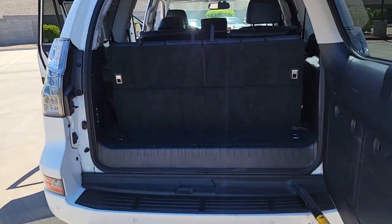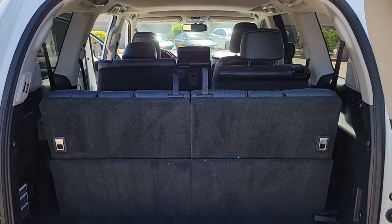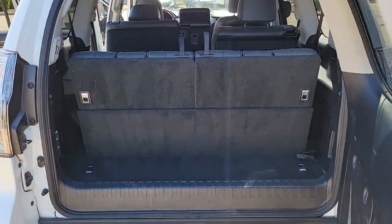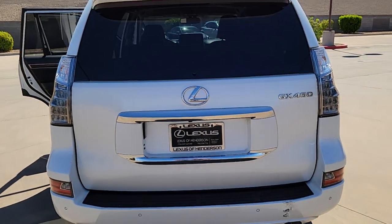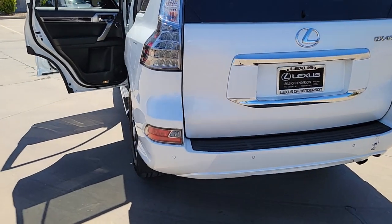These are just some of the great options this vehicle comes with: navigation system, keyless entry, sunroof/moonroof, fog lamps, electronic stability control, third-row seat, seat memory, running boards, universal garage door opener, and trip computer.